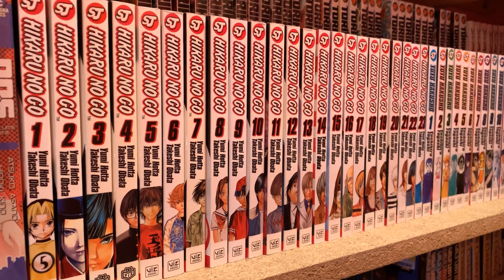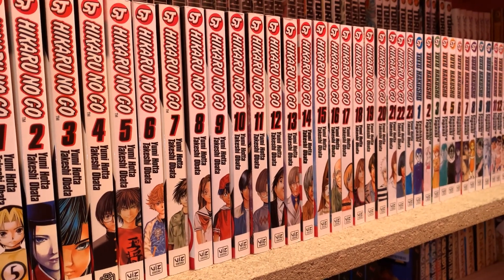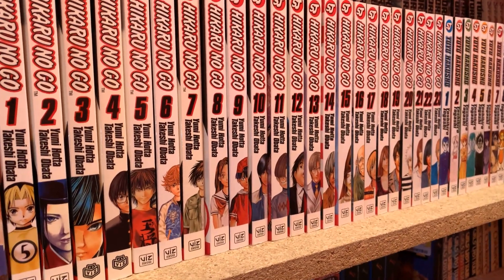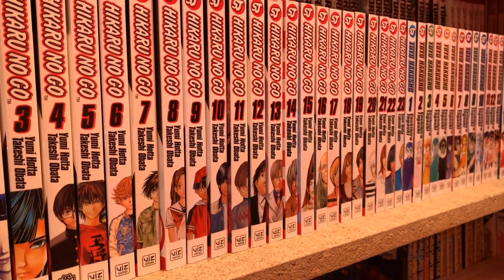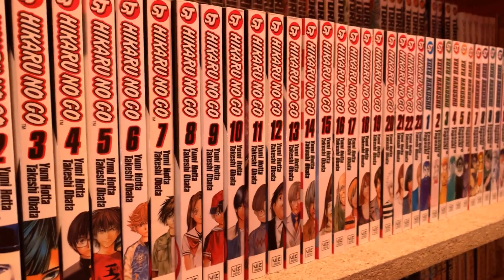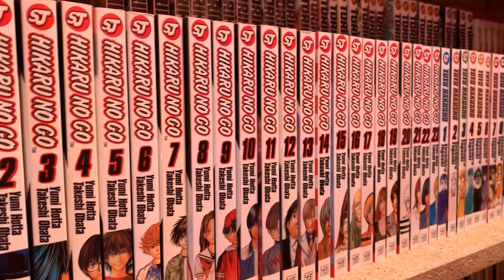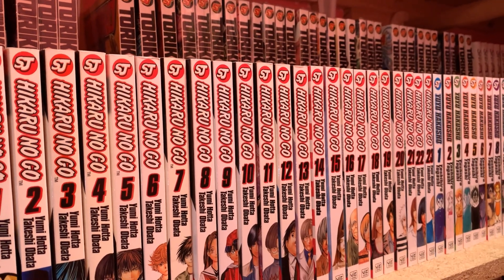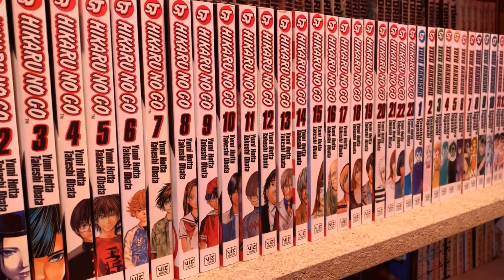Next is Hikaru no Go, volumes 1 through 23, complete. I've also read that — I think I read most of it on the Shonen Jump app. This is actually a series I do dislike the ending for. It just needed one or two more chapters to wrap everything up cleanly, because it feels like it ends literally in the middle of the plot. One or two more volumes would have made this a pretty much perfect series, but the rest of it I really like.